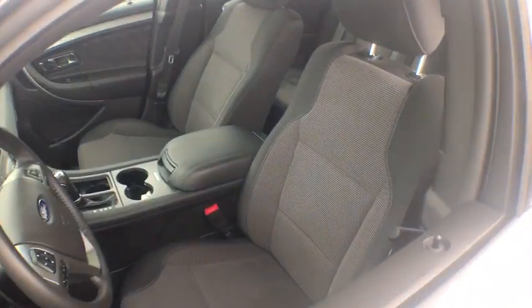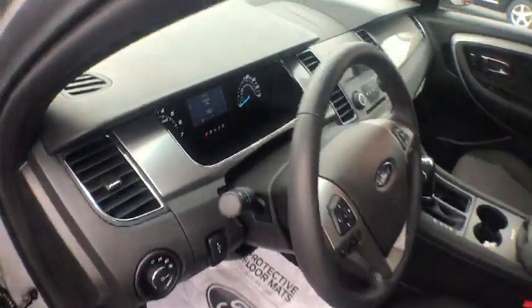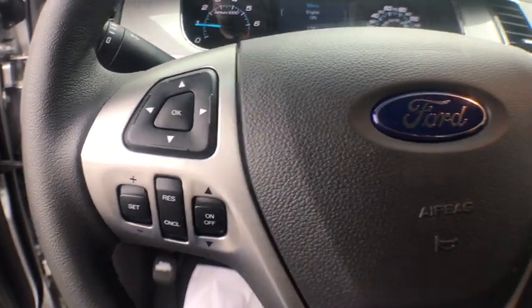Here are some of this vehicle's great options: power passenger seat, traction control, dual airbags, alloy wheels, power steering, four-wheel disc brakes, trip computer, rear window defroster.